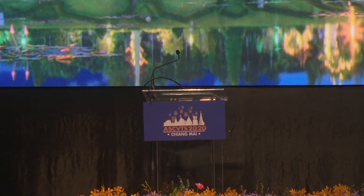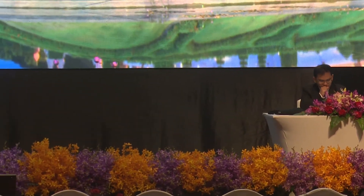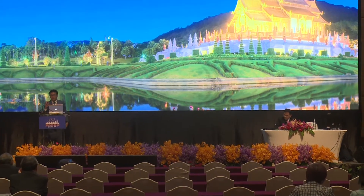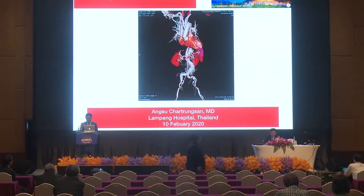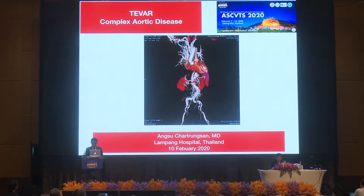Let's move on to the next paper by my co-chairman, Dr. Aung-Soo. Today he will present about hybrid arch repair for complex aortic arch disease. I would like to thank the ASCVTS committee for allowing me to share my experience in TIVA in complex aortic disease. As everyone knows, aortic arch open surgery is still the gold standard, but high-volume centers still had five to ten percent mortality rate and three to five percent stroke rate.